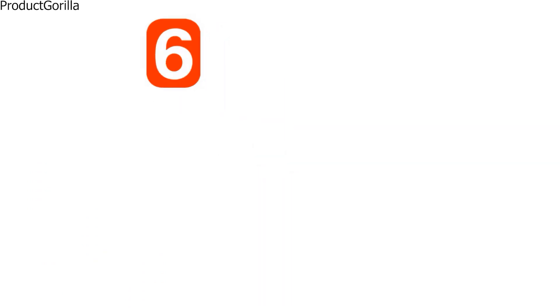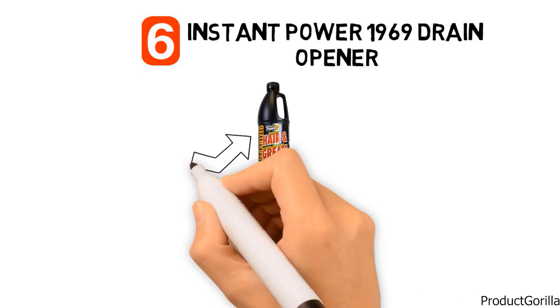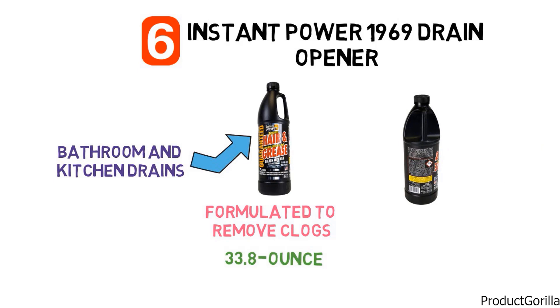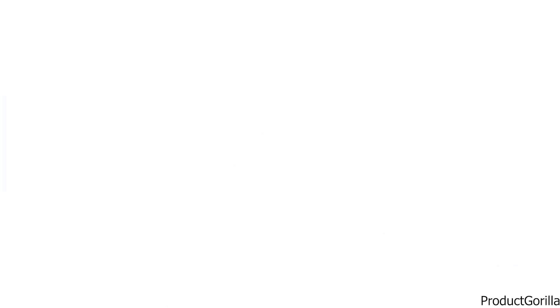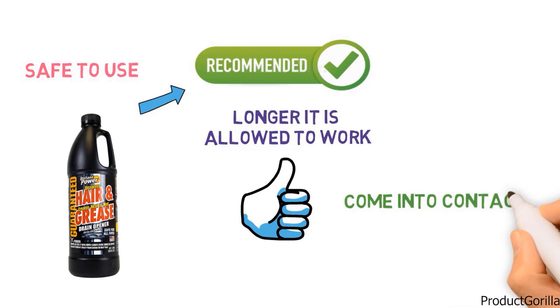At number six, we have the Instant Power 1969 Drain Opener. The Instant Power 1969 Drain Opener is specifically formulated to remove clogs by creating heat that melts the obstruction. The solution works to melt hair and grease, making it great for bathroom and kitchen drains. It comes in a 33.8-ounce or 1-liter bottle. This is the strongest non-acid drain opener on the market, 20 times stronger than common drain openers. To use, first remove any standing water, then pour half of the bottle into the drain and let the solution work for at least 30 minutes before flushing with hot water. It is recommended that you leave the solution overnight as the longer it works, the more material it will dissolve. The Instant Power 1969 Drain Opener is safe to use on all plumbing and pipes. Rubber gloves are recommended to ensure that the cleaner does not come into contact with your skin.